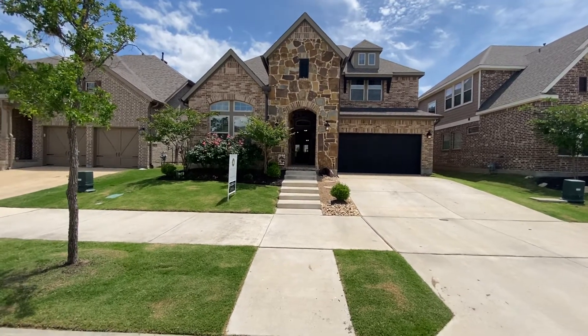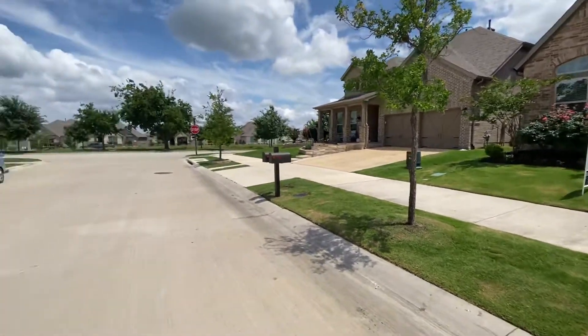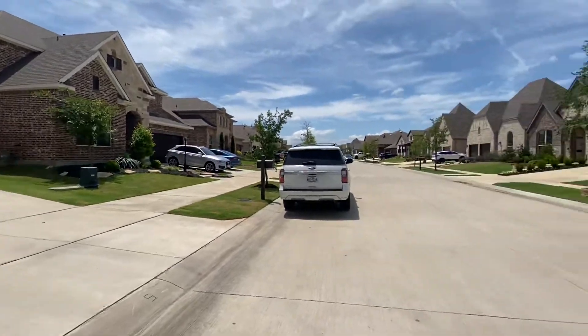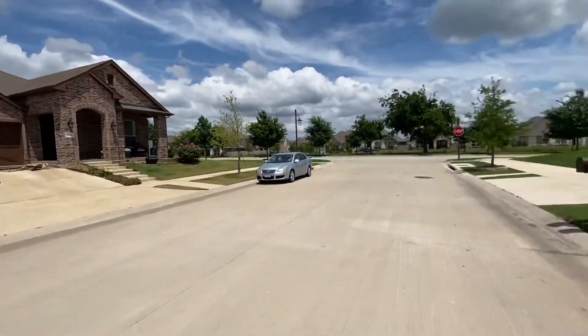Okay Craig, we are at 1105 9th Street. This is the home right here and I'll do a quick 360 of the house.